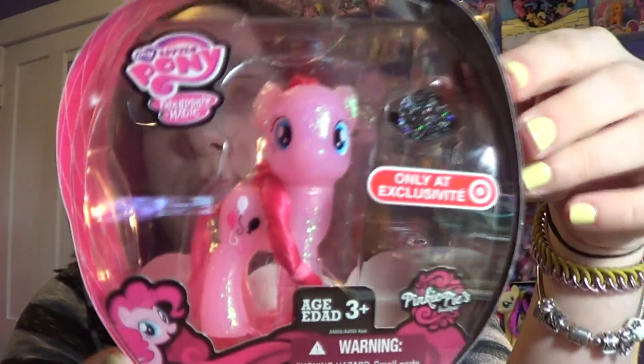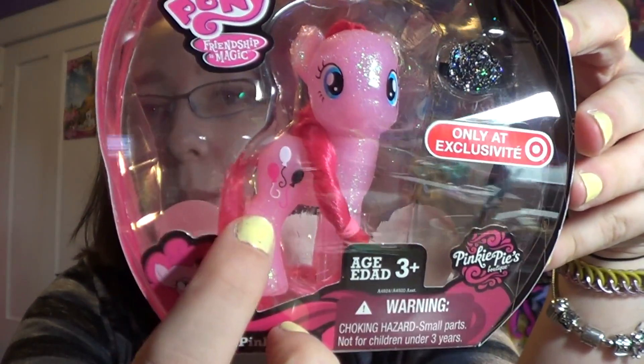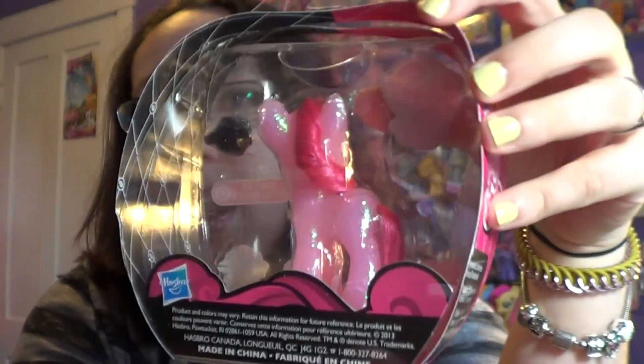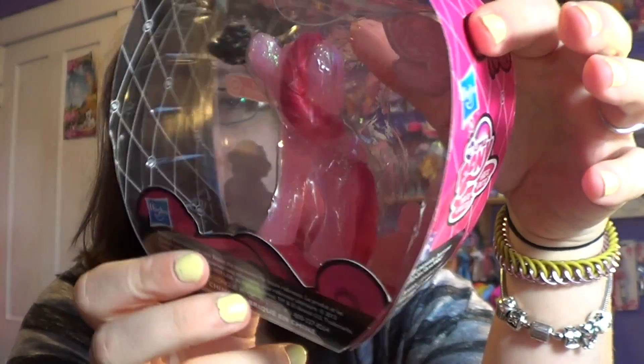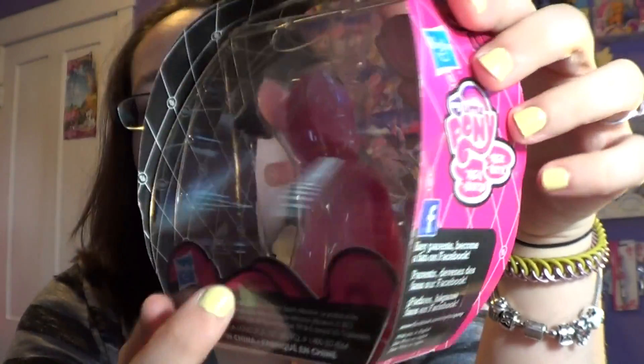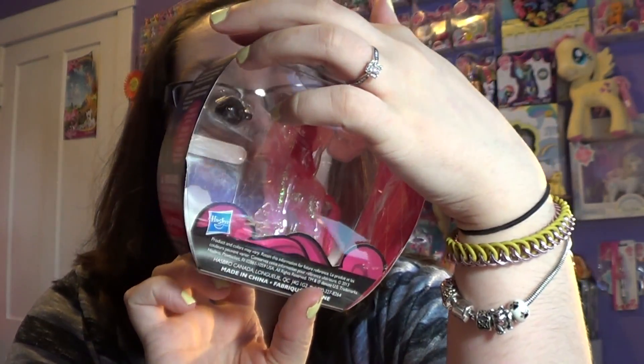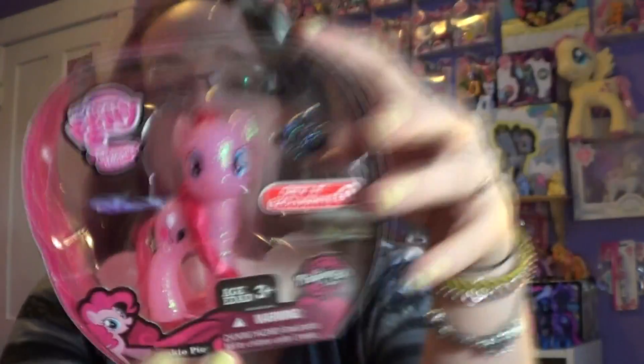I'm just going to show you up close what she looks like. You can see the black, white, and pink balloons. Her hair is just pink — she does not have any other colors in her hair. She's very sparkly, kind of like a see-through sparkly. It looks like she's a see-through color and then the sparkles are just laid on top. I will not be opening up these ponies because any ponies that come in single packages like these I collect and they get hung up on the wall.